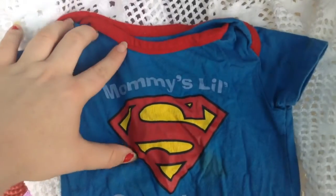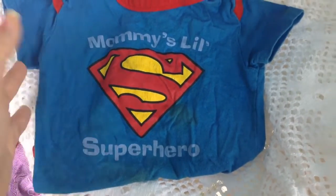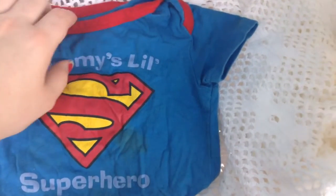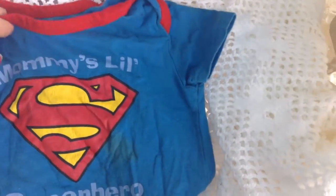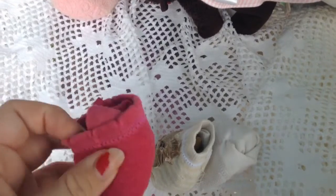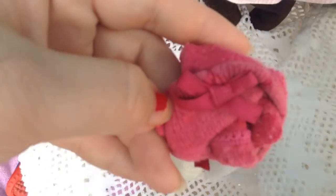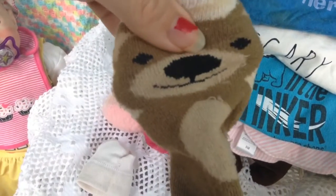And this last onesie I got her says 'Mommy's Little Superhero.' Again, it's boyish, but girls can be superheroes too. It says Superman on it. Girls can wear Superman too. Because I couldn't find all her socks, I went and bought her some more yesterday. These are pink and they've got a bow on the side. And then these are just plain white. Then these just have a bear on them.